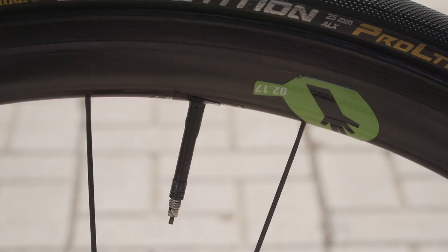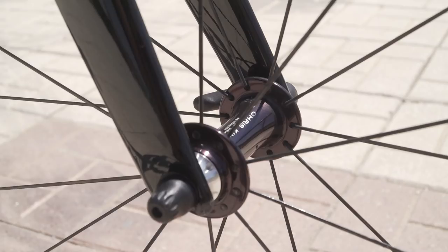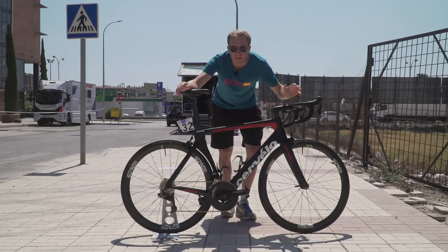What about the middle of the wheels — the hubs? They're the Chris King R45s, and I know many of you are out there salivating at the thought of hearing that freehub sound. You're going to have to wait a little bit longer, though.